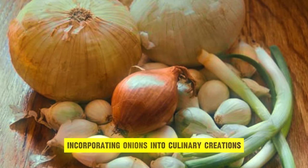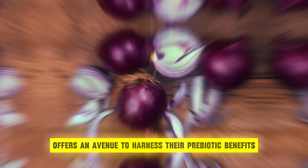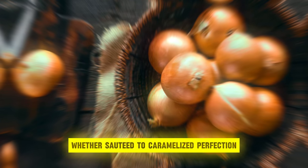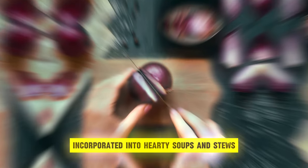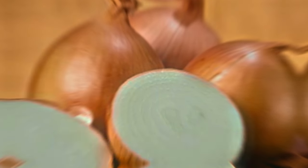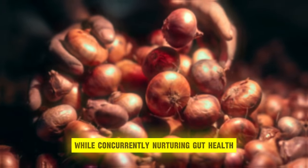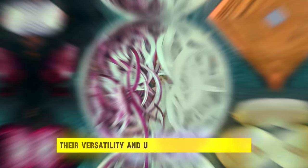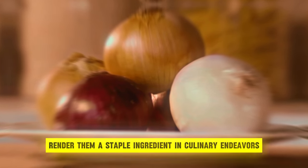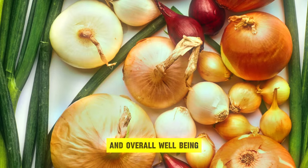Incorporating onions into culinary creations offers an avenue to harness their prebiotic benefits while enhancing flavor and nutritional content. Whether sautéed to caramelized perfection, incorporated into hearty soups and stews, or added raw to vibrant salads and stir fries, onions impart depth and complexity to dishes while concurrently nurturing gut health. Their versatility and ubiquity in various cuisines render them a staple ingredient in culinary endeavors aimed at promoting digestive wellness and overall well-being.